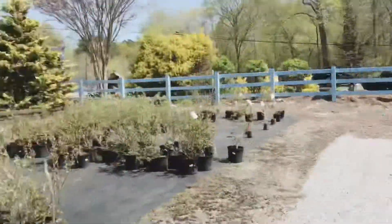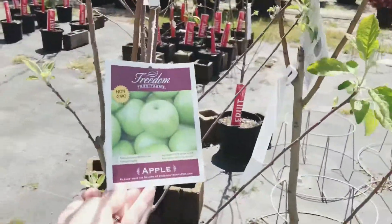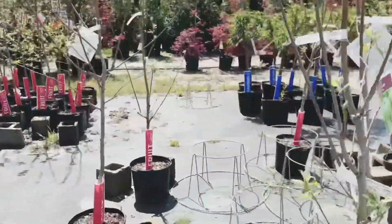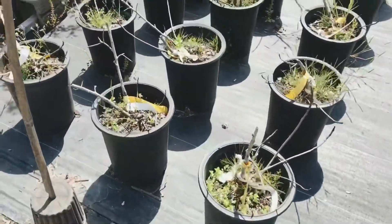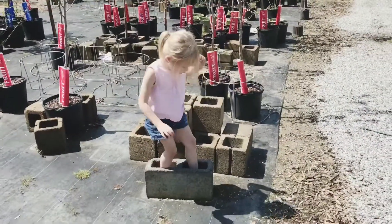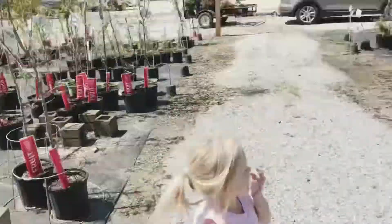This is a cool little place, look at this. It's very cute. So we've got different kinds of apple trees here, fig trees - which we had growing up, which is funny - all kinds of stuff. No, don't do that, Evie. She listens so well.